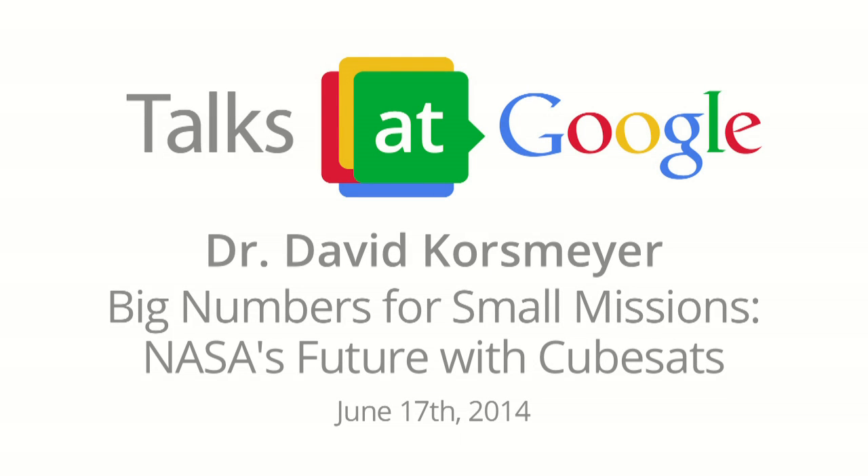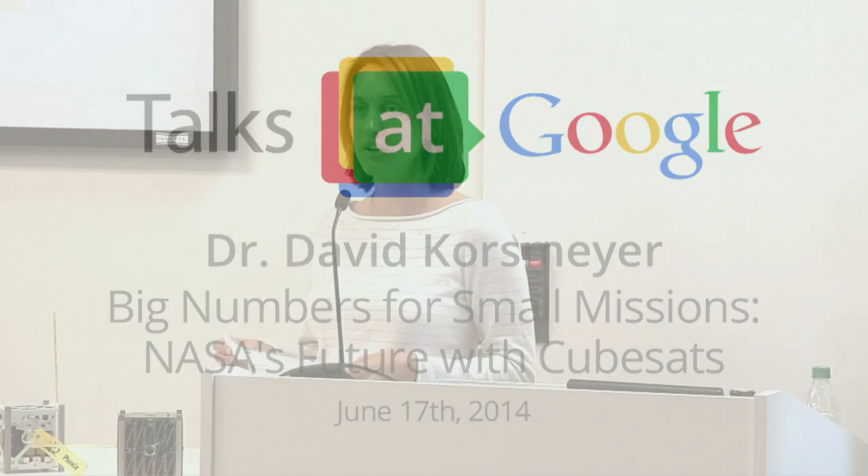Thanks for coming to one of the latest of our talks for our NASA series. Today we have Dr. Dave Korsmeier. He mentioned when we walked in that he probably used to work with 20 to 30 current Googlers, so you may know him already.